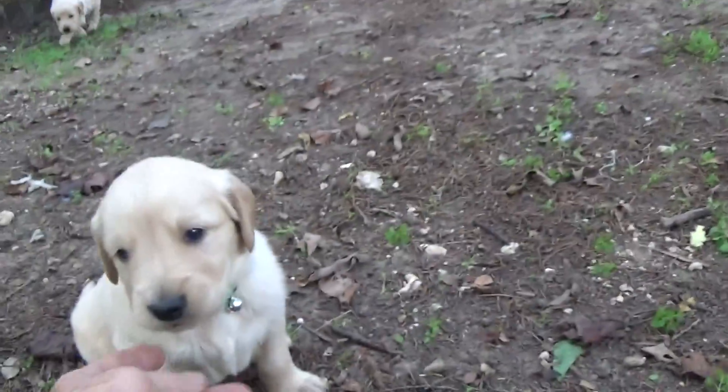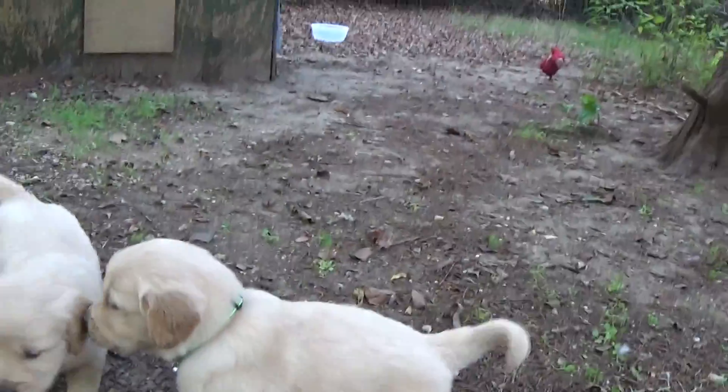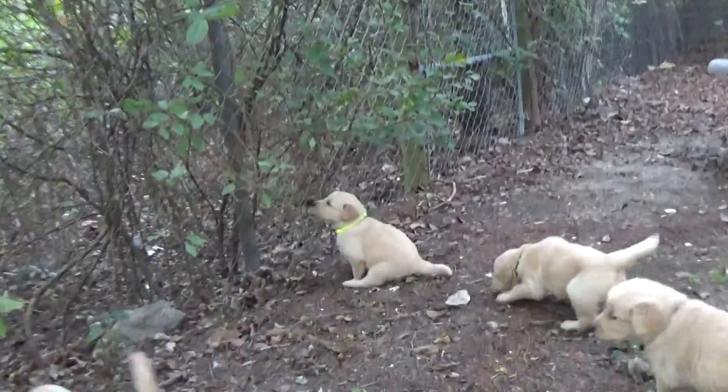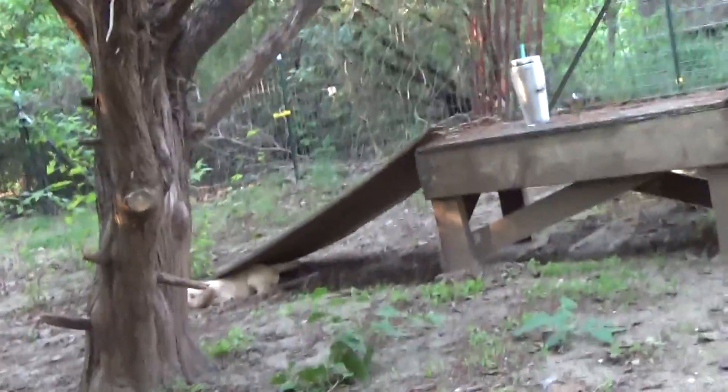They're just so precious. Who is who? Like, green collar — reflected collar. Look at the little lime collar. Yeah, lime collar. Oh yes. We've just got a big day.